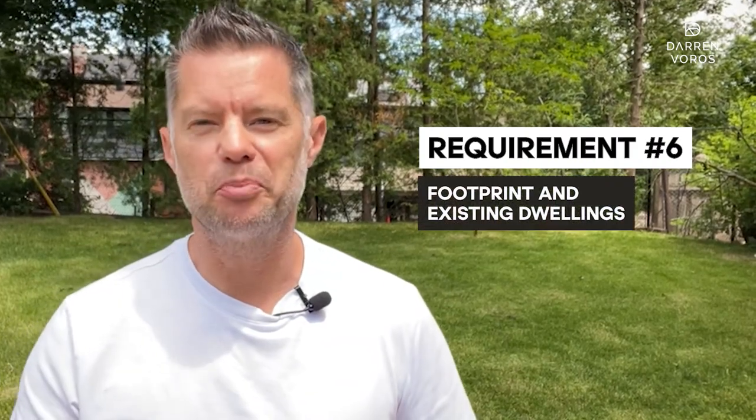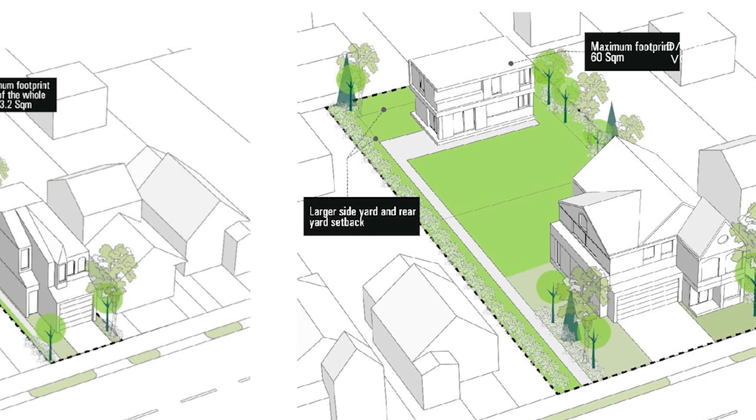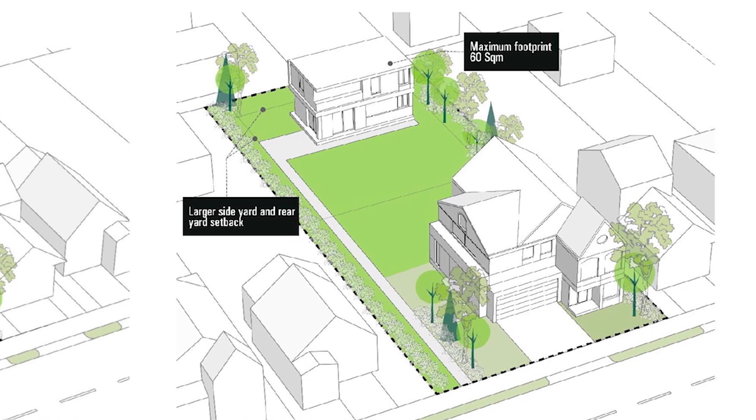Requirement number six: footprint and existing dwellings. The footprint of your garden suite must adhere to specific guidelines — it shall not exceed 40% of the rear yard or 60 square meters, whichever is less. This ensures that the size of the garden suite is in proportion to the available space and maintains the overall aesthetic appeal of the property. Additionally, if you have an existing dwelling on your property, it may be grandfathered in, meaning it can be exempt from certain requirements such as setbacks and distance from the existing dwelling.